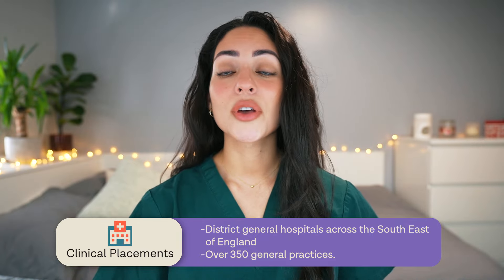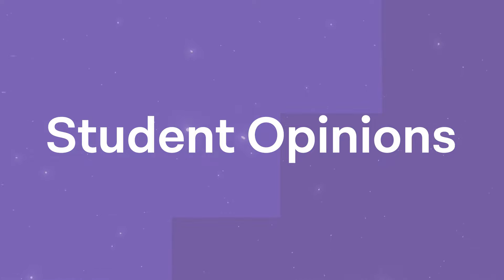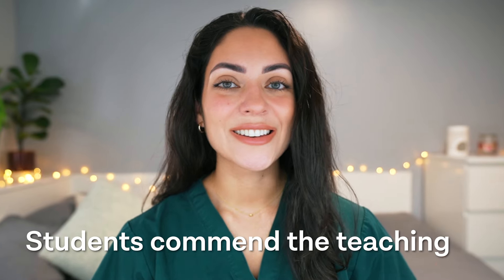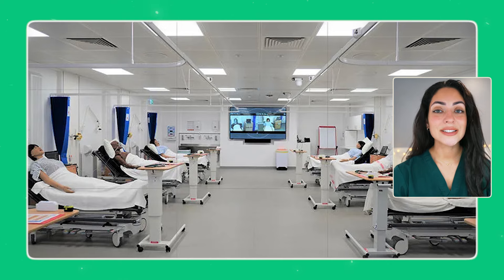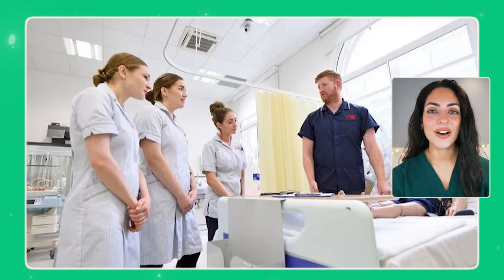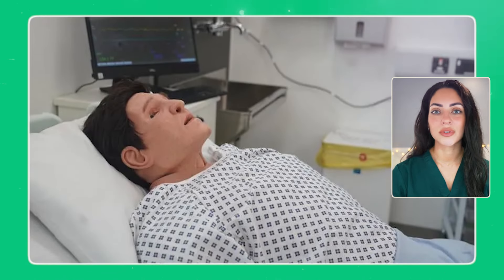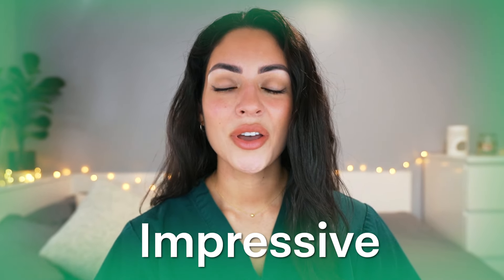King's College London also has affiliated training with Maudsley Hospital, the oldest and Europe's leading psychiatric institution. Students will benefit from clinical placements at district general hospitals across the southeast of England and over 350 general practices. Students commend the teaching at King's, including the Charters Skills Centre where students can practice clinical skills such as taking histories and conducting practice consultations with patient actors from the first year.